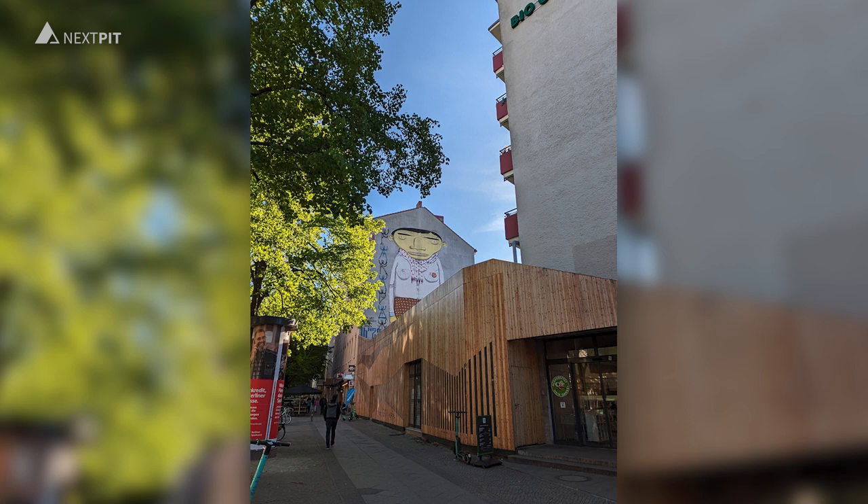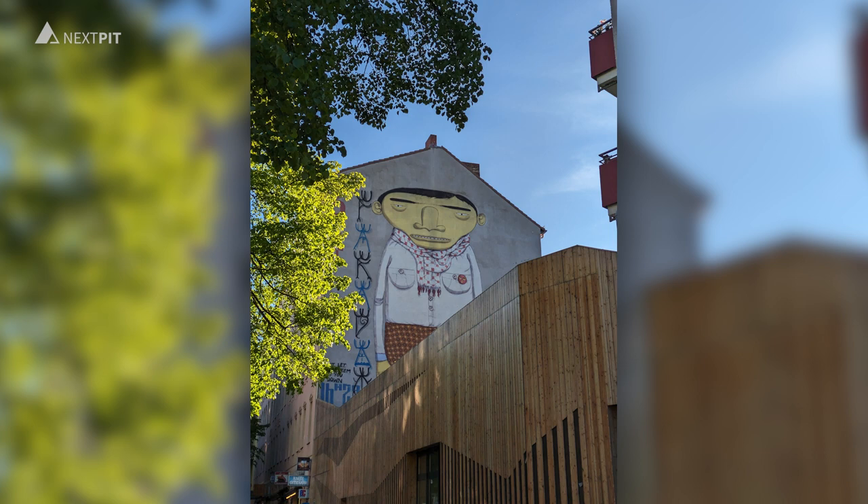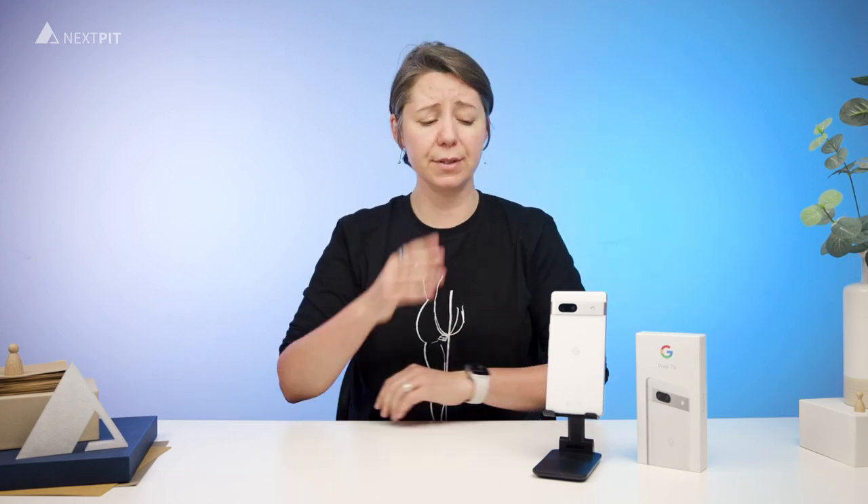Additionally, the 2x digital zoom contributes 100% to this versatility. As a big fan of the Pixel's camera, I couldn't be happier with the results I got from this device. The main camera sensor is 72% larger, which translates to more harmonious images.